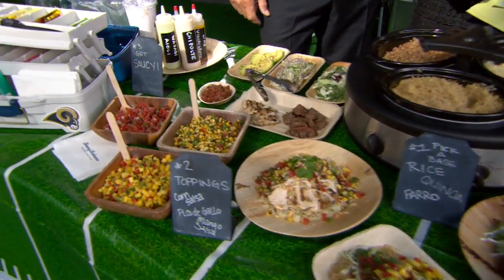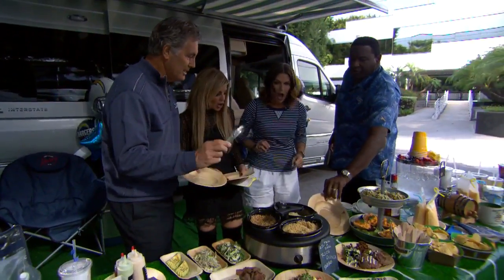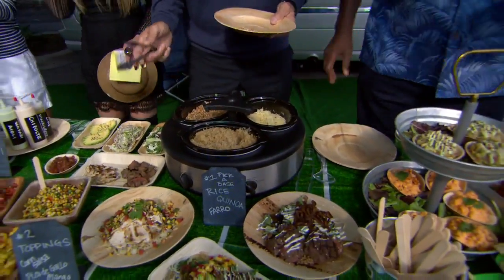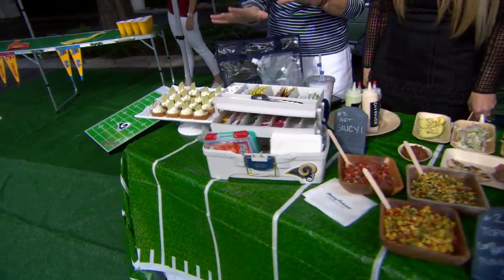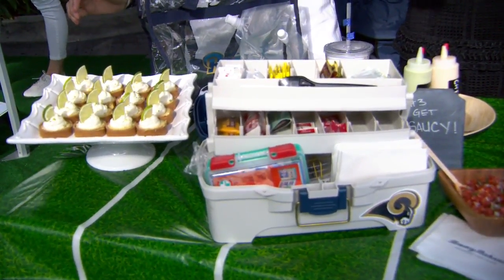It doesn't have to be fresh off the grill. You guys can go ahead and build a bowl. This is our tailgate tackle box — it's ready to go. It's got all your condiments and your first aid kit. You don't have to worry about packing all that together. Individual servings with the dessert is a great way to go.